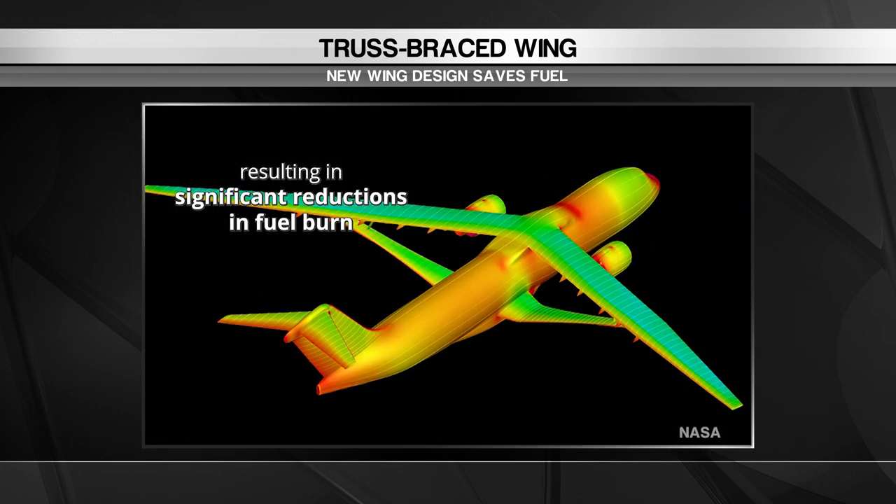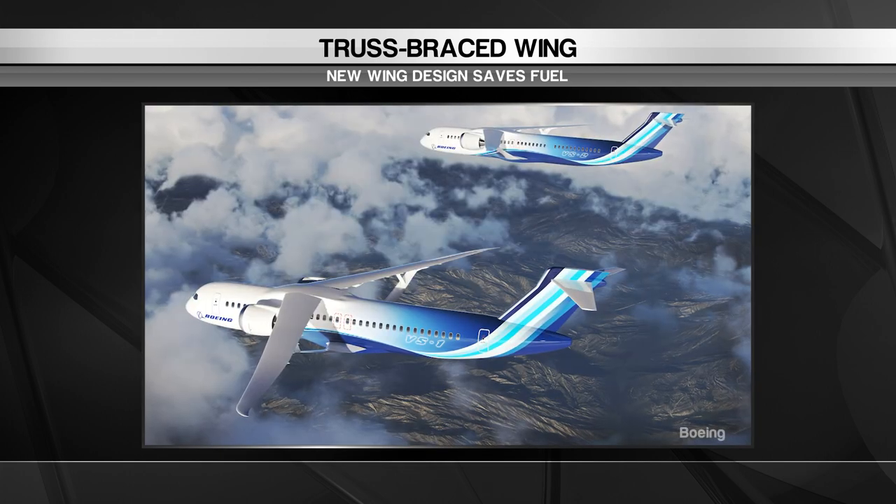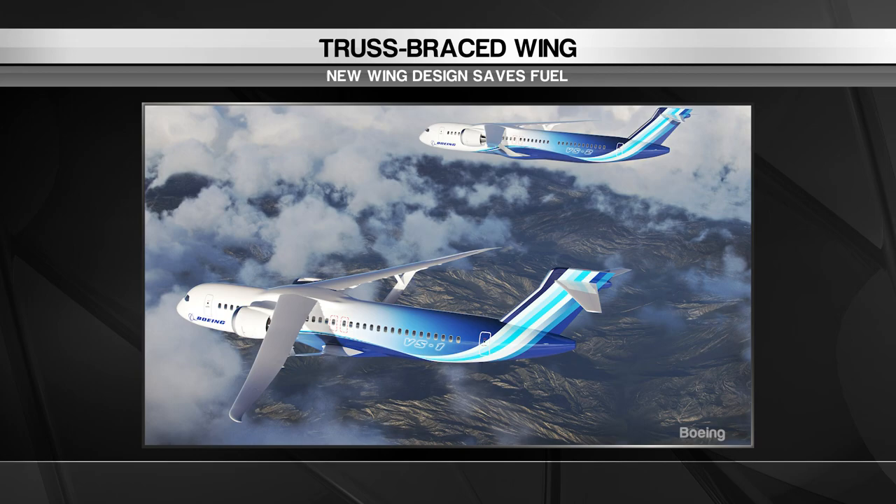NASA plans to complete testing on the transonic truss-braced wing demonstrator aircraft by the end of this decade. The goal is then to have a plane ready for us to fly in by the 2030s.